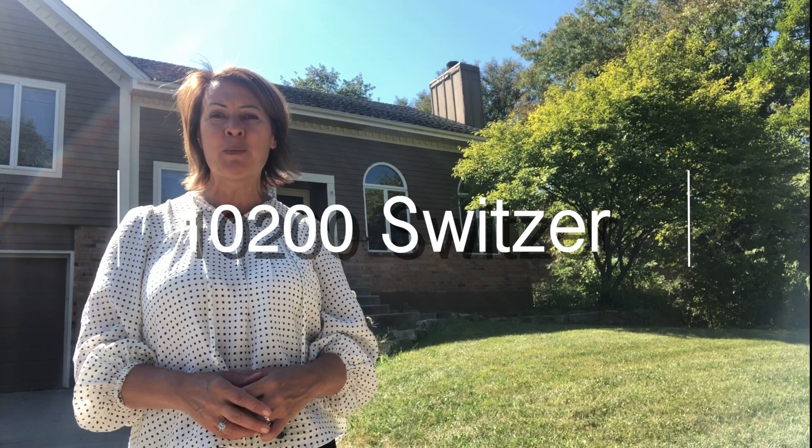Hi, I'm Gina Walton with the Walton Home Team of Keller Williams, showcasing a new home that's going for sale this week at 10200 Switzer. This home has awesome access to Overland Park amenities as well as 69 Highway, so you can get anywhere in the city quickly.